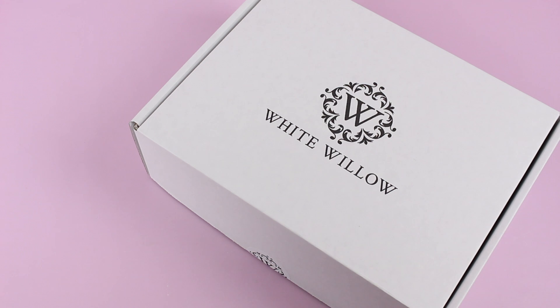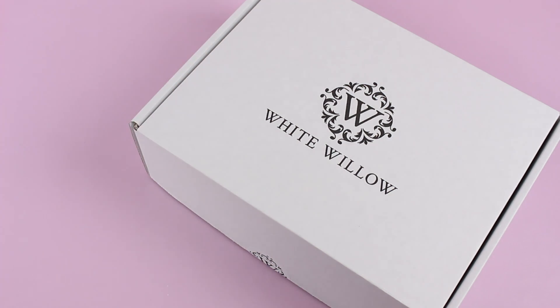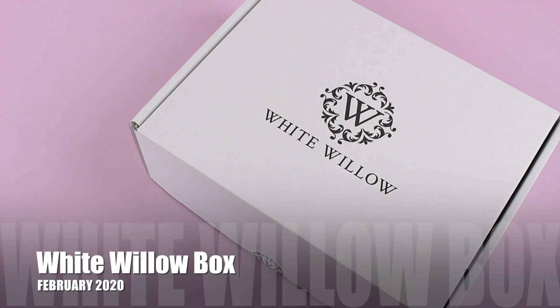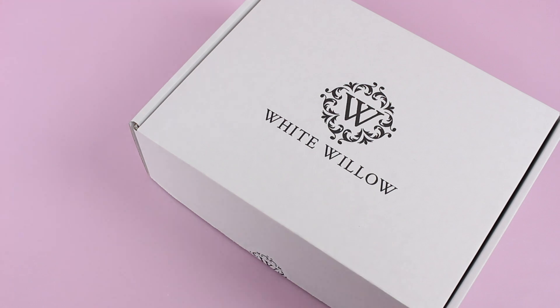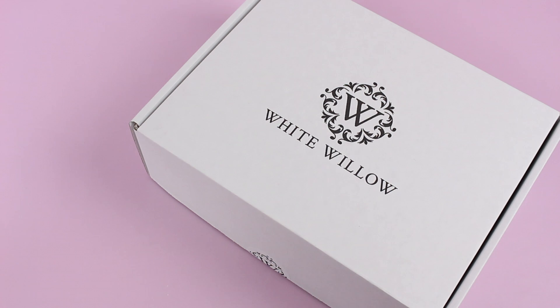I still remember the first box I received. It is just a lovely subscription. If you are not familiar with White Willow, they are a Canadian-based lifestyle subscription box, shipping to Canada and the U.S. They are $49.95 bi-monthly, so they ship every two months. Our last box was the December box, and this is the February box. Shipping is $8.50 to Canada and $19.50 to the U.S.